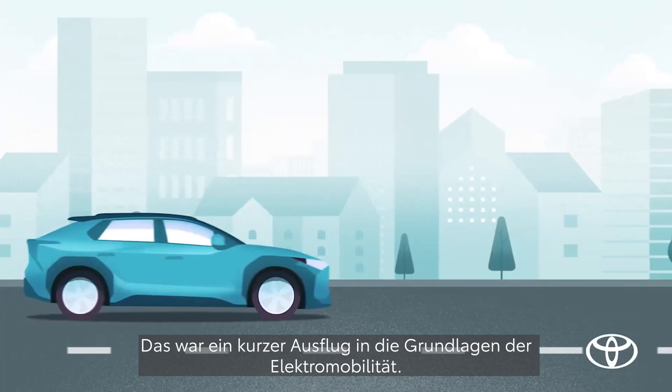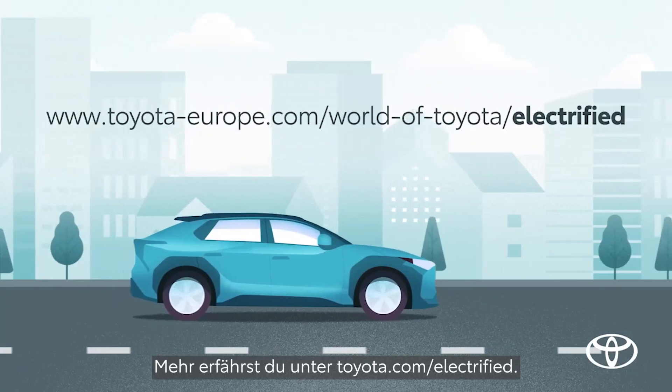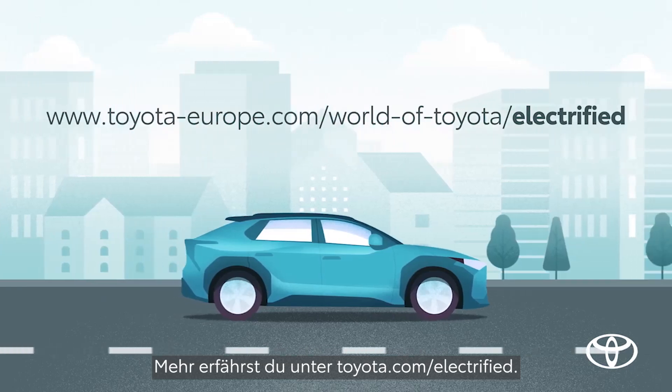So that's a quick dive into some electricity basics. To learn more, visit toyotaeurope.com.